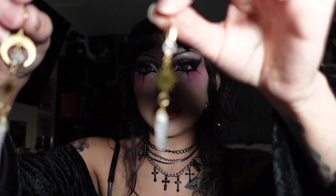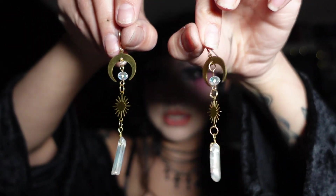I almost forgot, but I also got these earrings. I've been into gold recently. You guys know I'm not really into gold and mainly wear silver, but I've been starting to wear gold lately and I really like the way it looks. So that's all that I got from the renaissance fair.